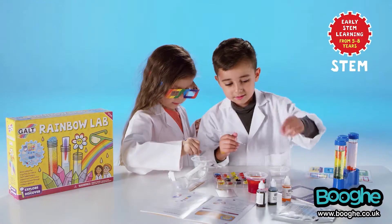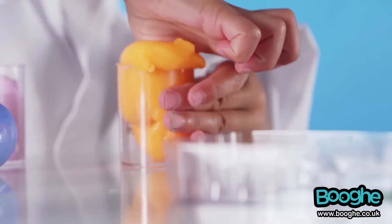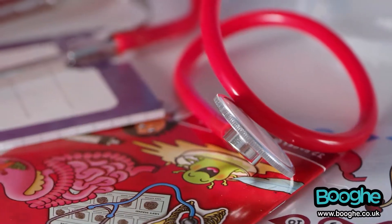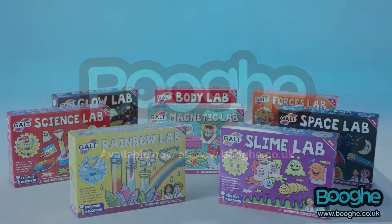Compatible with the National Curriculum, these sets are ideal first science kits for kids age 5 to 8 years. The Explore and Discover science range.